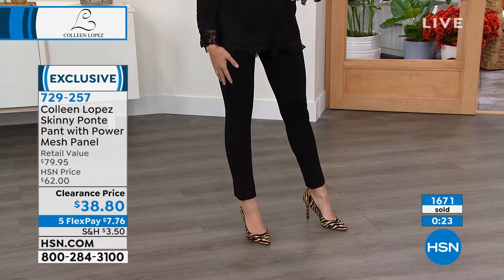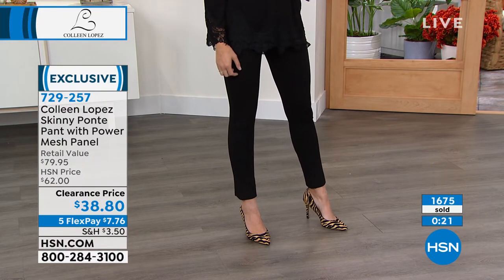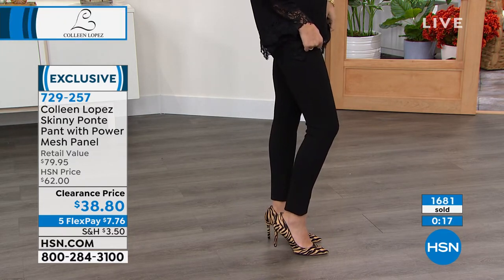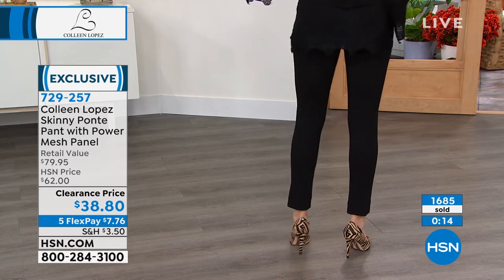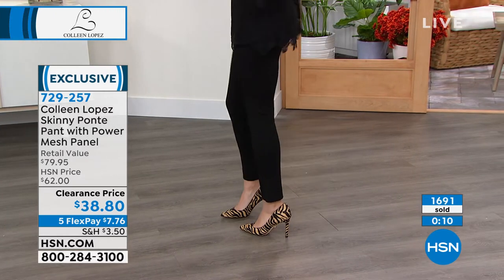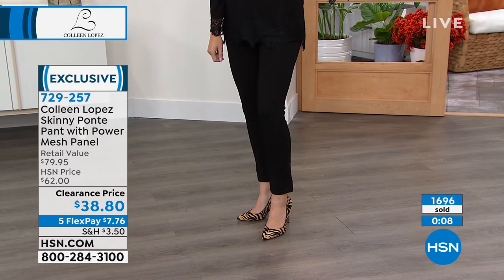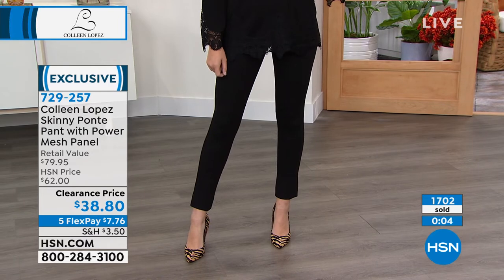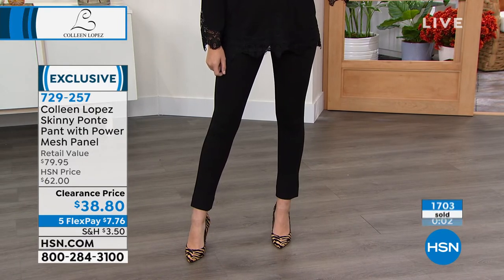These are super stretchy — I want to say it's about five percent spandex, so they have really good stretch and recovery. They do not bag out. They don't bag out in the derriere, they do not bag out at the knees. When you're sitting in these, don't worry — they really do stay and keep their shape. They hold you in.